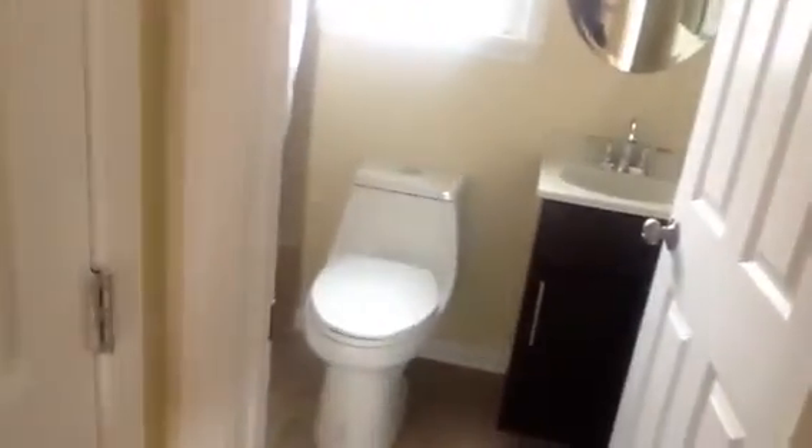Here's a closet — can be a linen closet or coat closet — and then a brand new bathroom, completely remodeled, nicely done. It's towards the front of the place, so if you have visitors they can use this bathroom. And this bedroom here has direct access as well — bedroom number one.